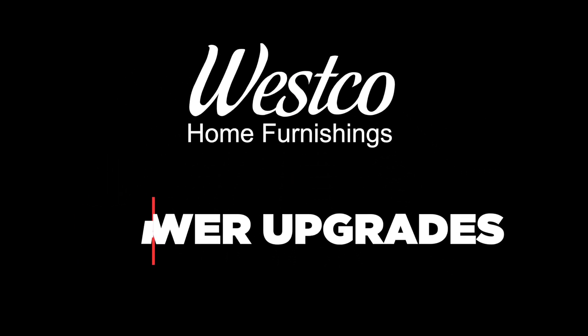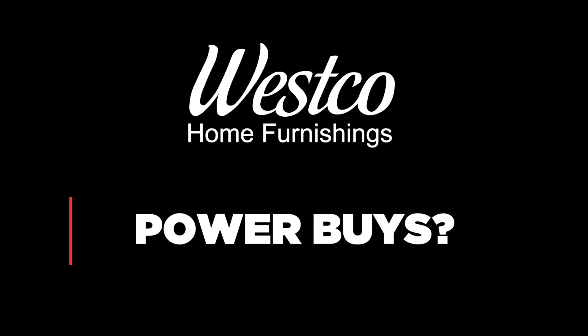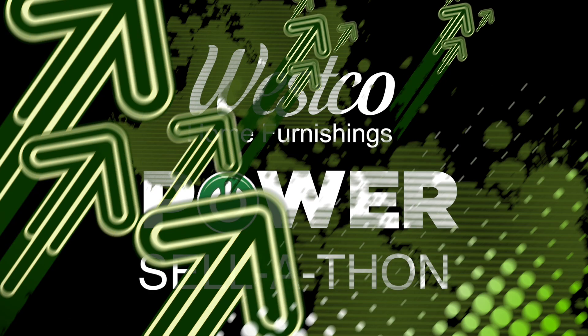What do you get when you combine power upgrades, power financing, and power buys? Wesco Home Furnishings calls it a power sell-a-thon.